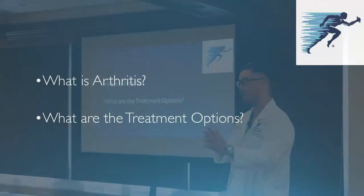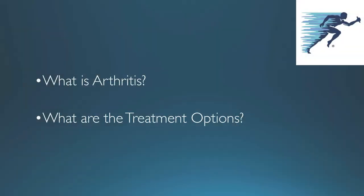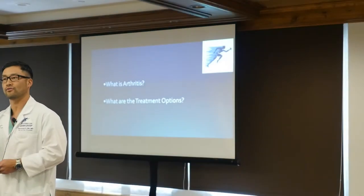We're going to talk about a few things, more angled on the surgical approach and the surgery aspects of hip and knee replacement. Ashley is going to talk to you more about the physical therapy piece. So we're going to answer a couple of questions — first, what is arthritis? Show of hands: how many know what arthritis is?